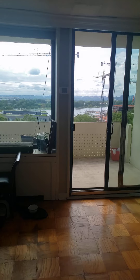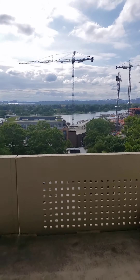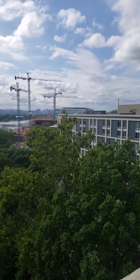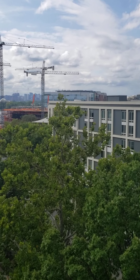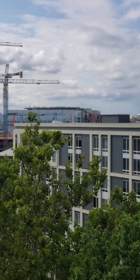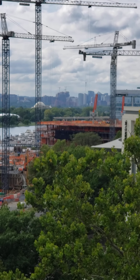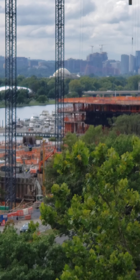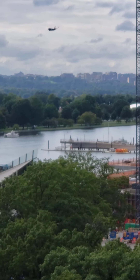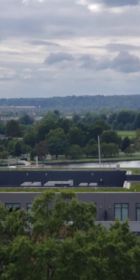Go straight out to the balcony, where you can see the Wharf project, the Washington Monument, phase one of the Wharf, phase two which is ongoing, the Jefferson Memorial, Haines Point tennis bubble, and airplanes coming in, and the Pentagon.